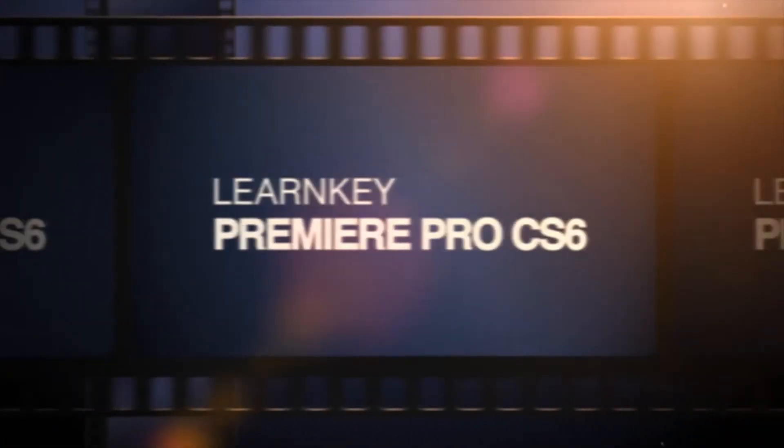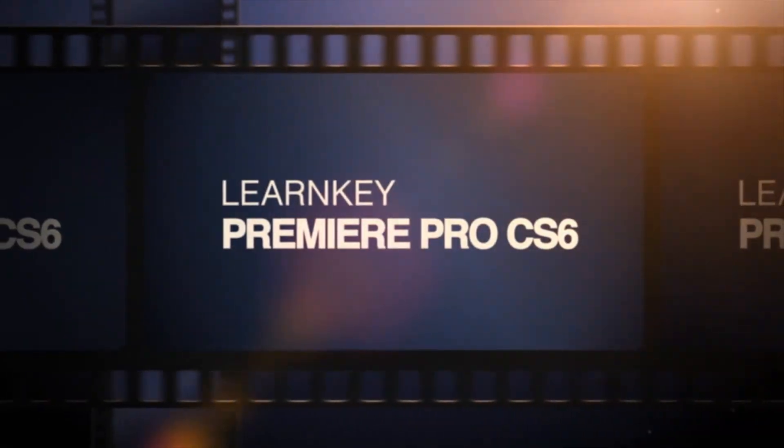And I just love to share my passion with any student and anyone who will hear what I've got to say. And trust me, video's the coolest! LearnKey's Premiere Pro CS6 course starts right now. We'll do it now!